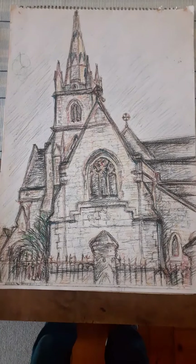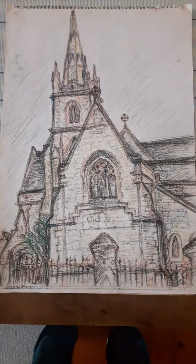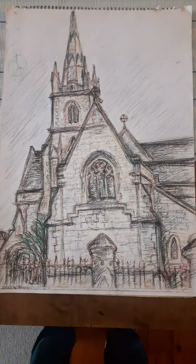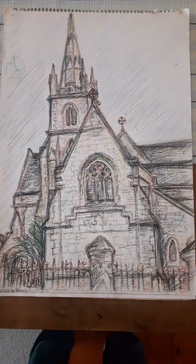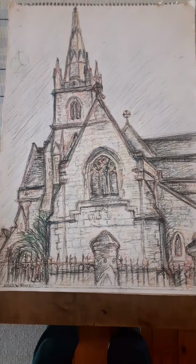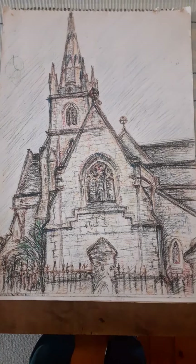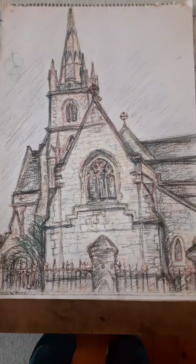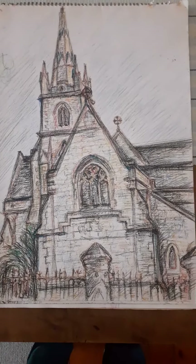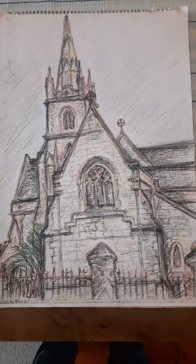I was exploring the historic heart of Port Elizabeth, which was established from about 1820 by the British settlers who came out that year and their descendants and the local people who joined in developing the city. A lot of the character is to be found in these old buildings from the 19th century — there are about six of these Victorian Gothic stone churches. This is the Holy Trinity Anglican Church.